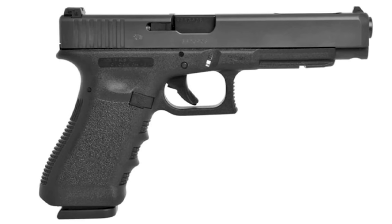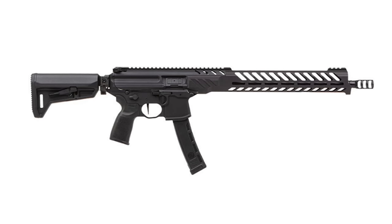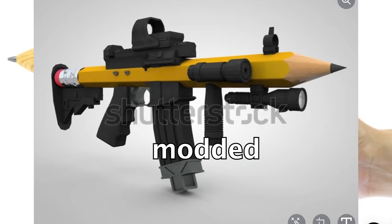This is a base model Glock 34 — John runs the Glock 34 Combat Master. Here's a base SIG MPX — John runs the TTI MPX. A standard 2011 and then John's Pit Viper. And his pencil is just a pencil. But does John actually need a modded out pencil?